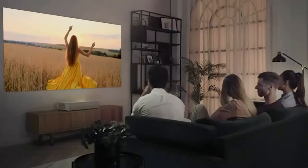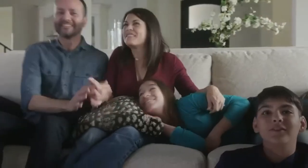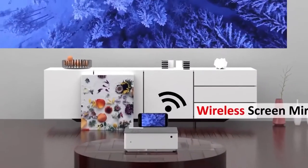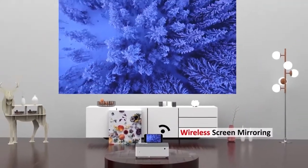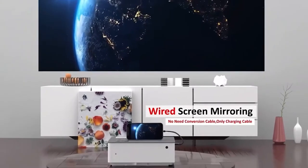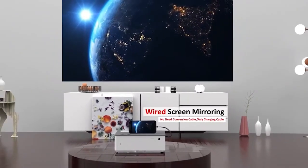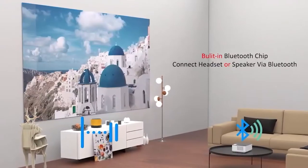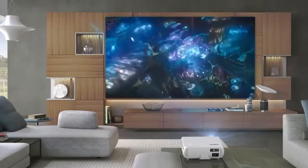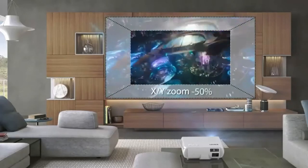Home theater projectors are one of those retro cool technologies that used to be the only way to enjoy a certain type of media. With its huge picture casting area and phenomenally brighter image, a home theater projector gives you the experience of being in a movie theater without taking a single step outside your front door. However, with lots of brands and models to choose from, it can get intimidating to choose the right projector for you.